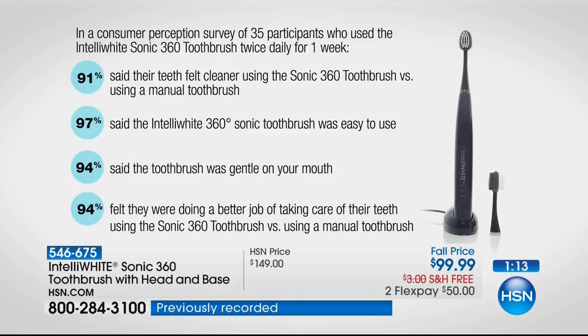97% said it was easy. 94% said it was gentle. Yes, it is a deeper level of clean but it is gentle, gentle, gentle. And 94% felt they were doing a better job taking care of their teeth using the Sonic 360 versus a manual toothbrush. That's like the difference between a black-and-white television and a 4K ultra high-def. I would compare this to any other sonic toothbrush because I challenge them to tell you they're getting all the bacteria in your mouth — they're not.